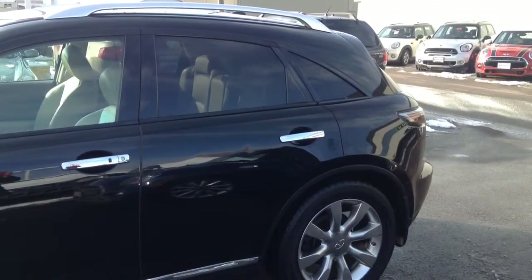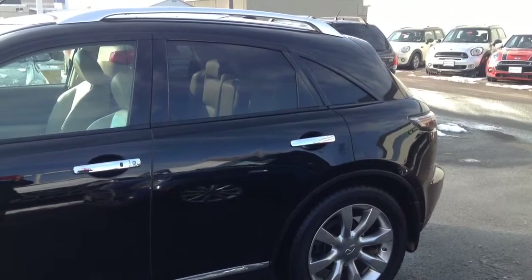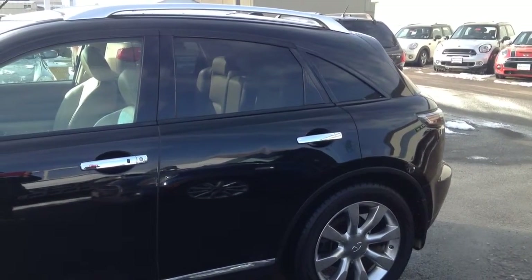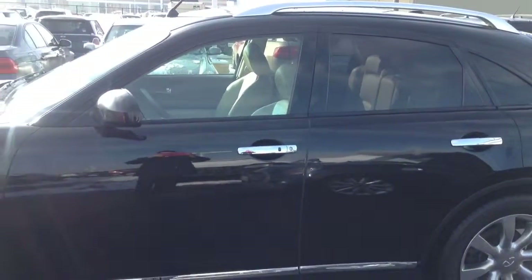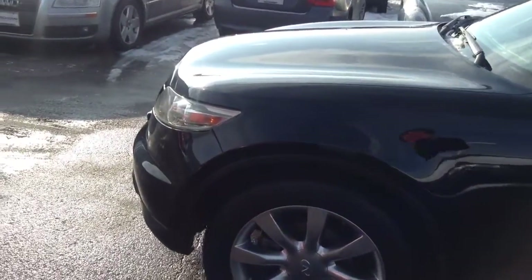I'm going to go ahead and flip this around and start showing you the car. This vehicle, as I told you in my voicemail, is actually in pretty exceptional condition for the year and the mileage that are on here. I'm just going to go ahead and move around the vehicle here.